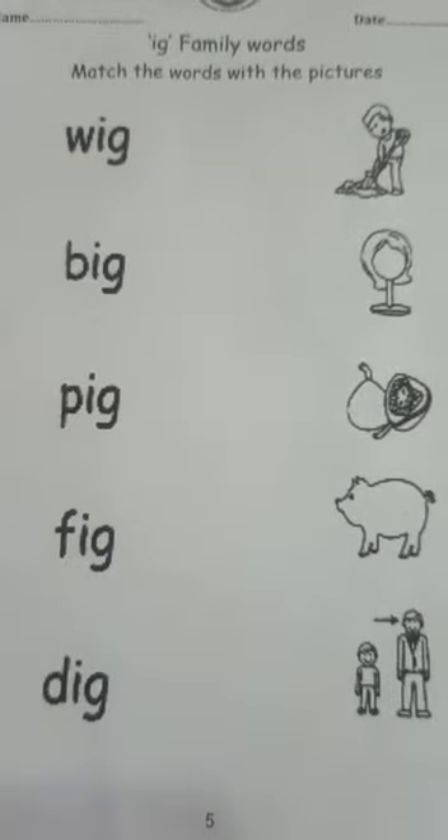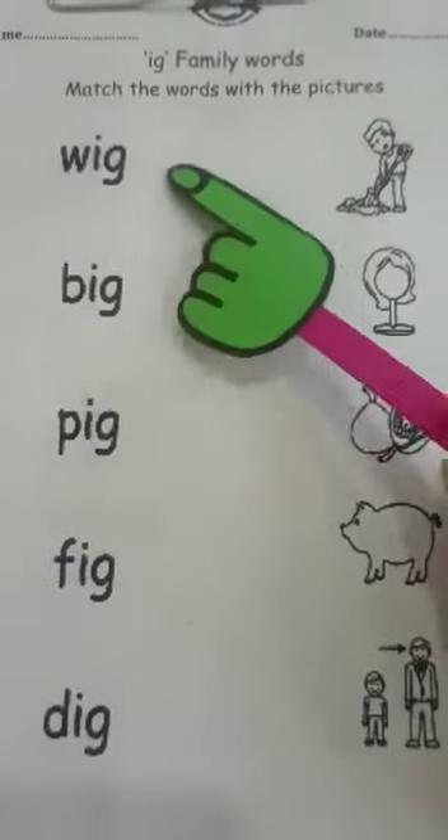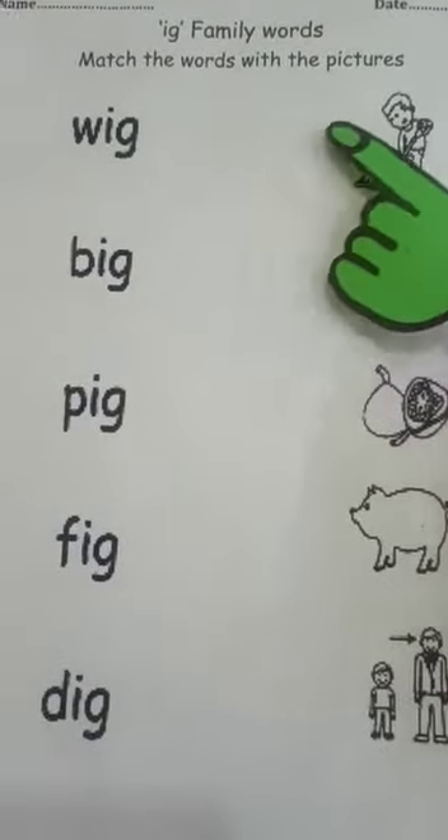Good morning everyone. My name is Ms. Ishu and today we are going to do 'ig' family words. So match the word with the pictures.